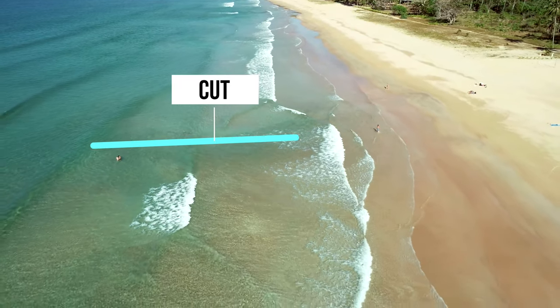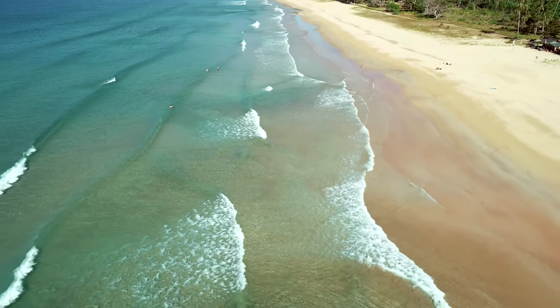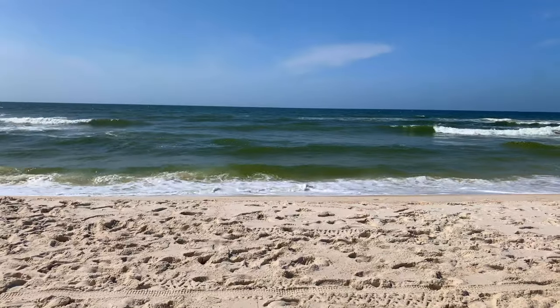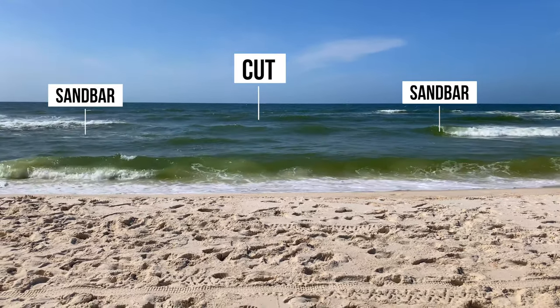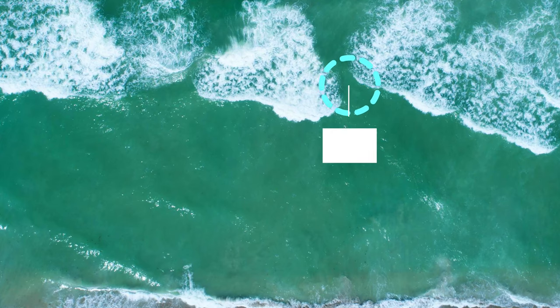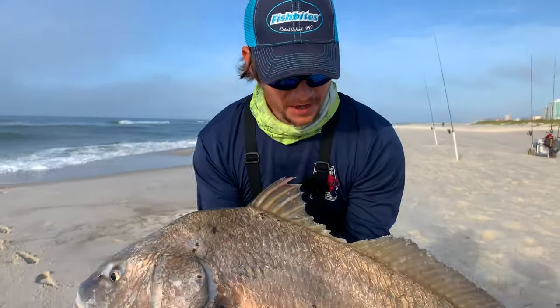Number three: cuts. Cuts are breaks in the sandbar that connect troughs to each other or a trough to open water. Cuts make excellent ambush zones for predatory fish like red drum, black drum, sharks, jack crevalle, and other species that migrate through the surf. If you scan your eyes across waves breaking on a sandbar, you will begin to notice these gaps at various areas along the beach. If you're fishing with live bait or lures that have a long casting range, I recommend targeting the cuts. If the predator fish are hunting in the surf and your bait presentation is clean, you're going to have an excellent shot at landing a trophy fish.